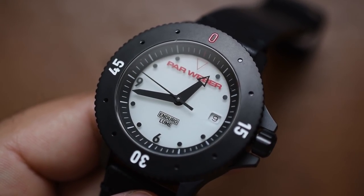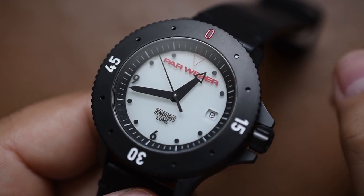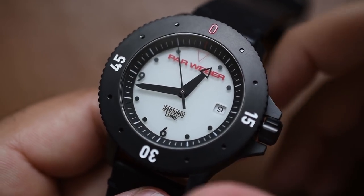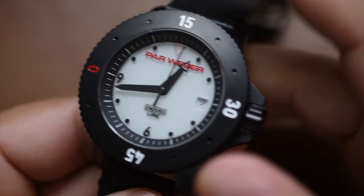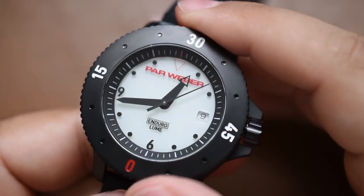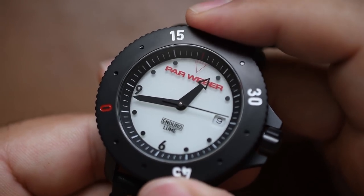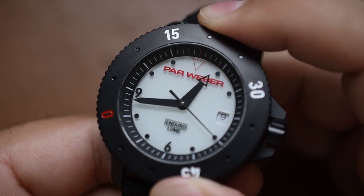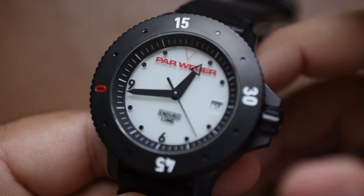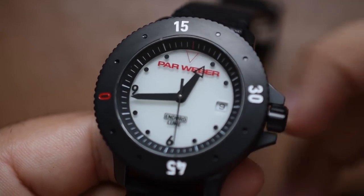We've spoken about the movement, the big bold bezel, and the flat sapphire crystal, but let's talk about how the thing feels — because all these things can look good, but if it doesn't feel right, there's no point wearing it. The bezel has very positive ratcheting. It is bi-directional, but when you set it at a location of your choosing, it does not feel like it's going to move around on you — that's very good, there's no real play.